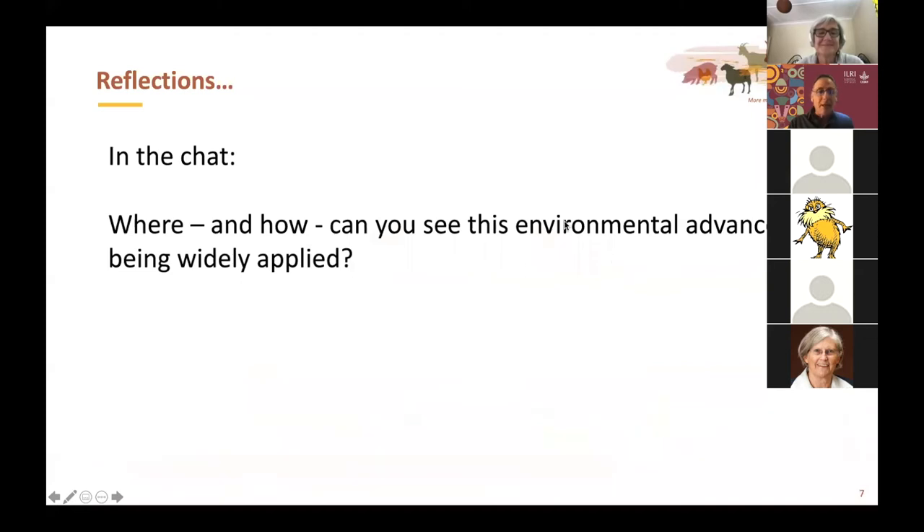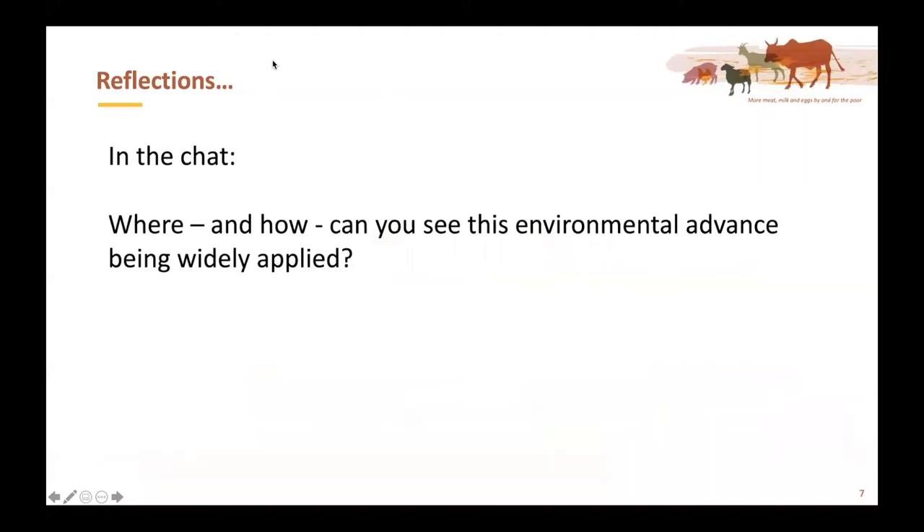Are there any comments? I think we have one question for reflection that we'd like to hear from everybody, and if anyone has a quick question for Polly, they can put it into the group chat. The question is: where and how can you see environmental advances, particularly in the rangelands, being widely applied?